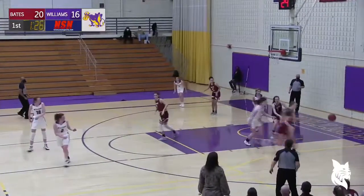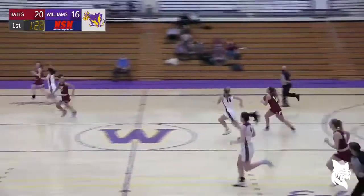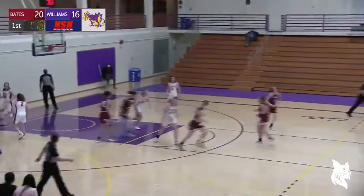Here's Holtz, Holtz tries to go to McBarrin — ill-advised. Good defense down there on the baseline by the Bobcats. And here's pushing the other way and scoring is Graff.